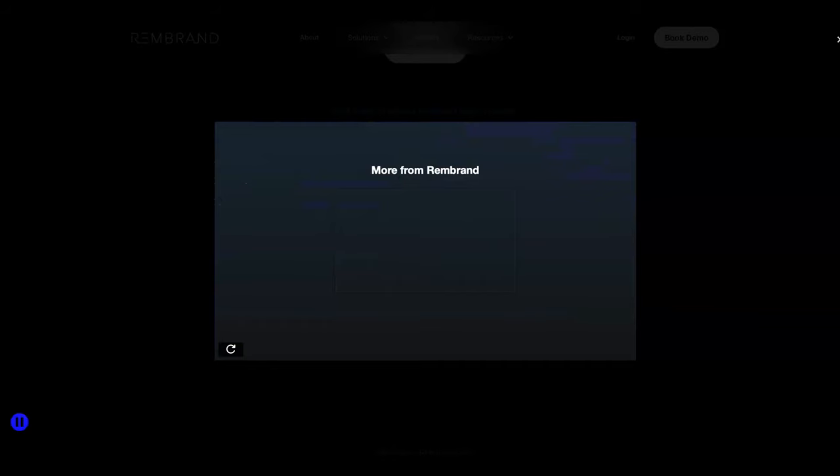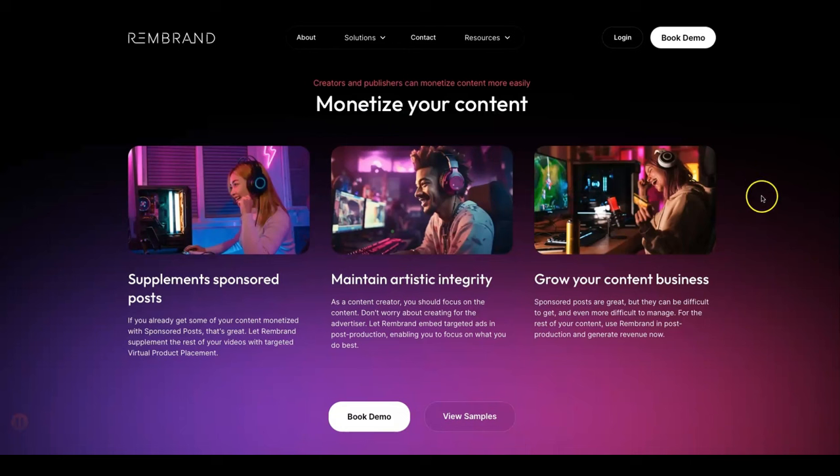Brand new products — all you have to do is create your content and Rembrand will insert the products into your content for you in a way that looks natural and won't distract from your content, all the while you're monetizing. Like I said a moment ago, I'll show you how you can monetize your content.